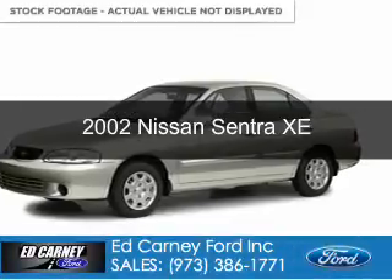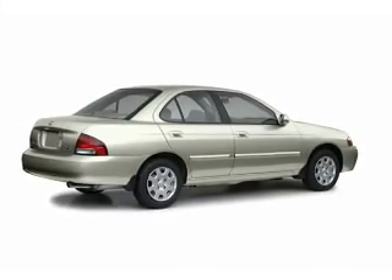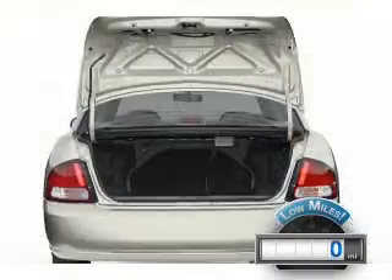This is a used 2002 Nissan Sentra, powered by front-wheel drive, a 1.8-liter four-cylinder engine, and a four-speed automatic transmission. With fewer than 1,000 miles, this vehicle is like new.